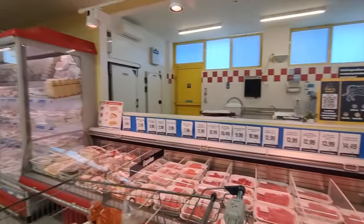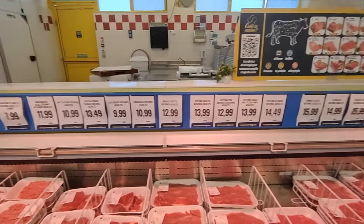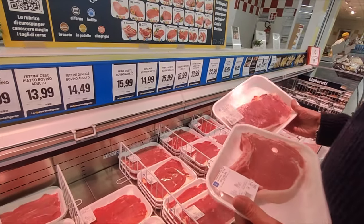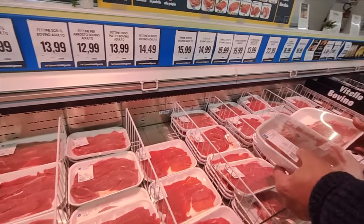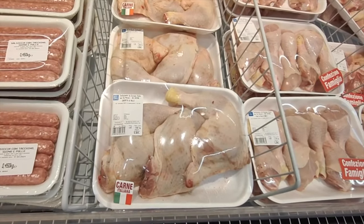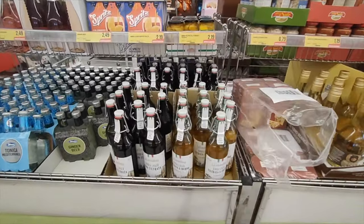This is the best time to come here — everyone's home eating lunch. Let's see this meat department. What are we looking at here? Costata — $9.99 to $10. Not a kilo — it's a half, a little over half a pound.